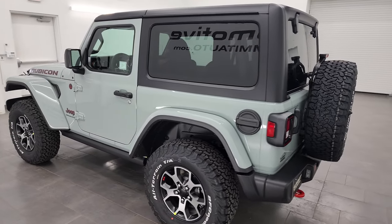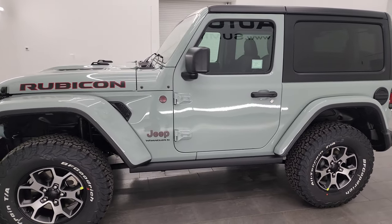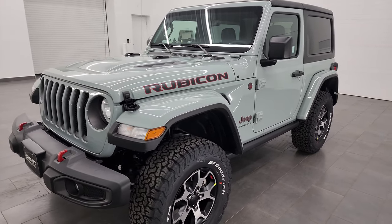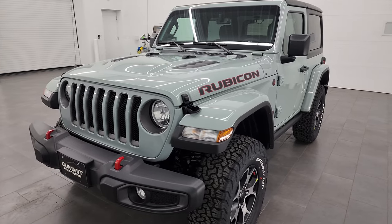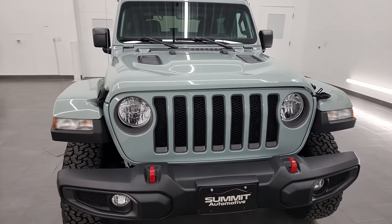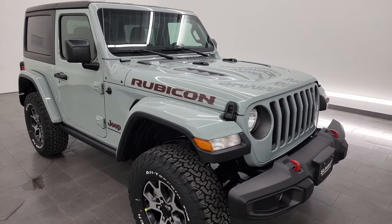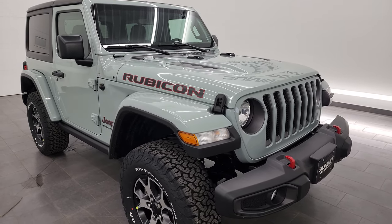I'm going to go all the way around in this video and show you all the options on this particular Wrangler. Starting off, it comes with the 3.6 liter Pentastar V6 engine, 285 horsepower, 260 foot-pounds of torque. It's paired up with the 8-speed automatic transmission, and it's going to get you 24 miles per gallon on the highway, 20 city, and an average of 21 miles per gallon per the window sticker.